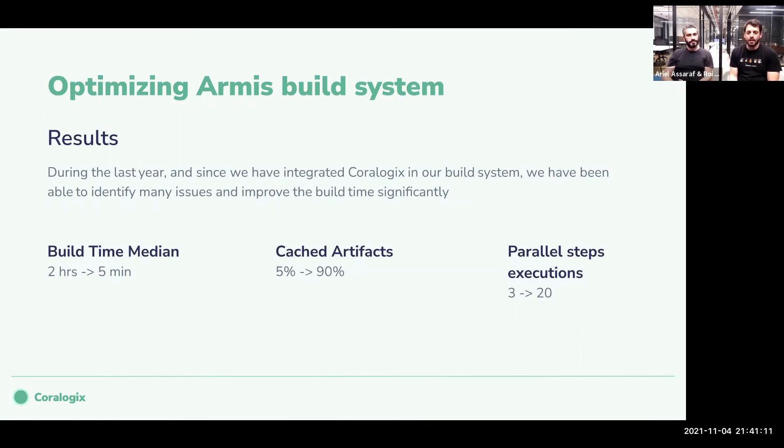We also improved pipeline parallelism. We went from 5% of the code being cached — meaning 95% was being built every time — to now only about 10% actually being built even though it's a monorepo, thanks to proper caching and only building what was changed. We also went from three steps running in parallel in some places along the pipeline to more than 20 things happening in parallel today — many more steps, but much less time.